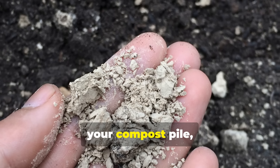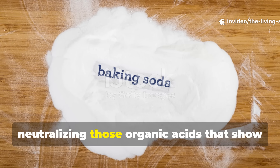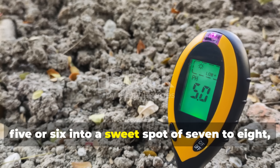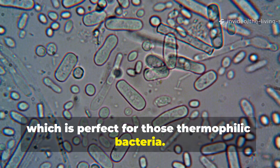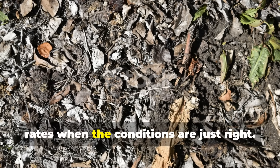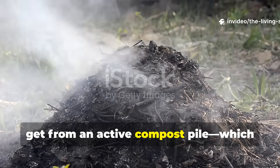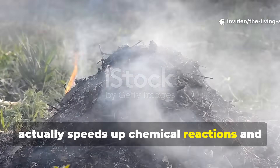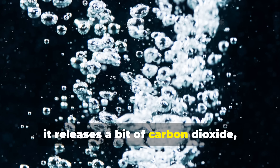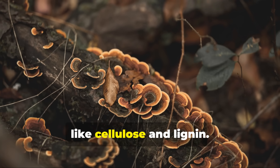Once you add baking soda to your compost pile, helpful chemical and biological processes kick off right away. The sodium bicarbonate neutralizes organic acids that appear early in decomposition, bumping the pH from around 5.5–6 up into a sweet spot of 7 to 8, which is perfect for thermophilic bacteria. These heat-loving bacteria are the workhorses of rapid composting — they break down organic matter at incredibly fast rates, generating heat that speeds up chemical reactions and accelerates further decomposition. When baking soda reacts with organic acids, it also releases carbon dioxide, giving a boost to beneficial fungi that are crucial for breaking down tough plant materials like cellulose and lignin.